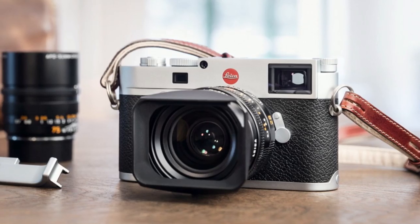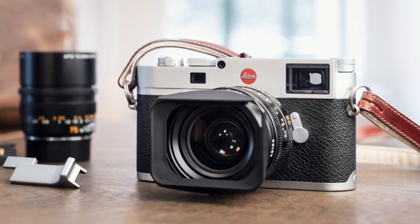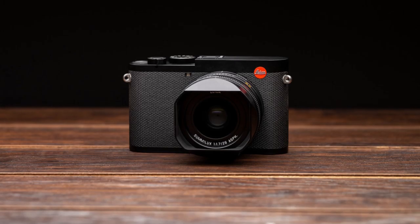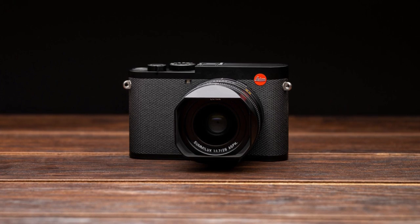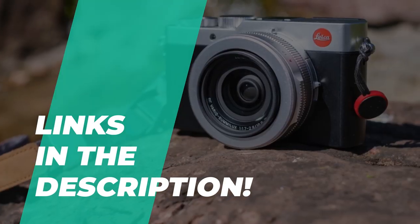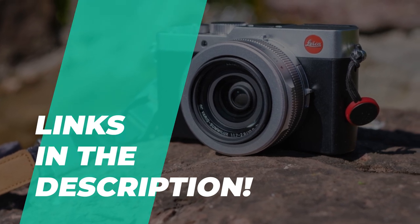In addition to its rangefinders, Leica also produces medium format, compact and modern style mirrorless camera systems. So if you're looking for one, we can help you with some of the best in the business. Check out the description below for more information and the latest prices.